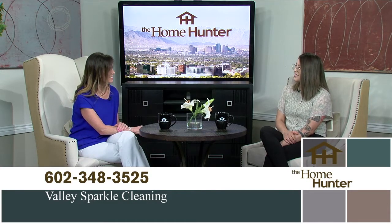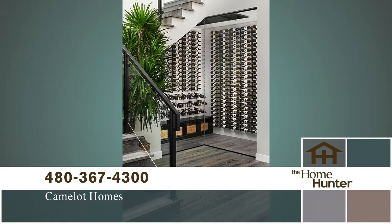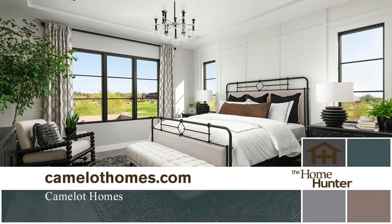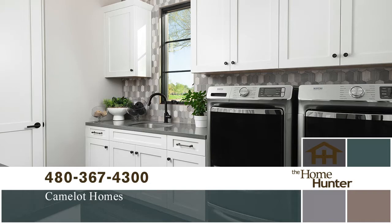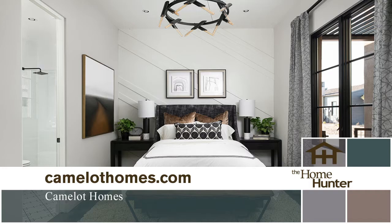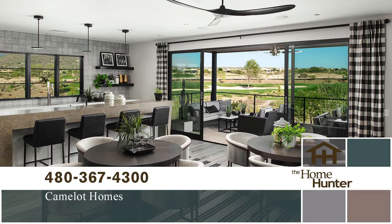Camelot Homes presents The Villas at Desert Mountain, a premier luxury lock-and-leave lifestyle community with 49 home sites centered around a world-class 18-hole golf course. Four stunning single-story floor plans offer two to five bedrooms, two-and-a-half to five-and-a-half baths, ranging from 2,700 to over 4,900 square feet. Open living areas, gorgeous views, and plenty of finish options. Prices start in the mid $1 millions, with a few quick-delivery homes available. Call 480-367-4300 or visit camelothomes.com.